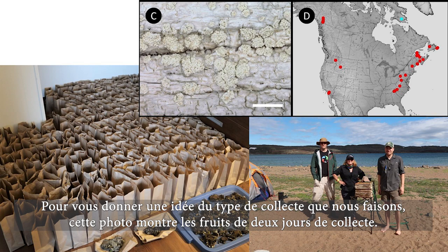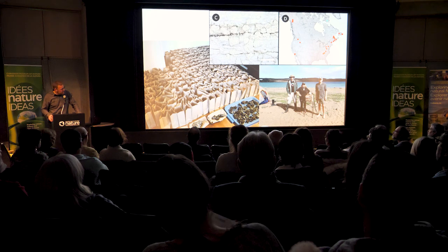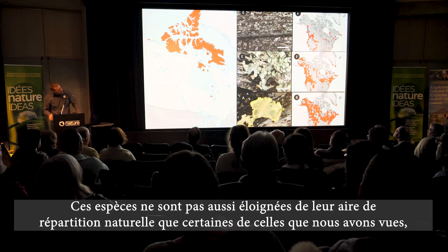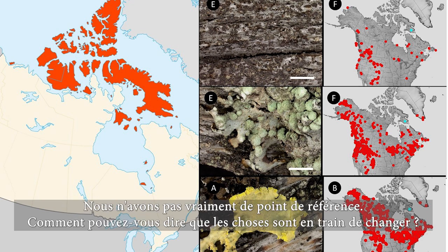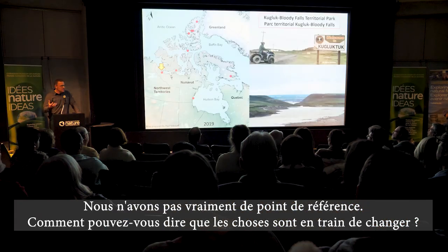This just shows the kind of collecting that we do — this is two days worth of collecting, and each one of these bags represents a specimen, all drying right now. We found additional disjuncts; these ones aren't as far as some of the others we've seen, but they're still new to the Arctic archipelago, just the Arctic islands. We really don't understand the baseline of what is there, and how can you say things are changing without knowing that baseline?